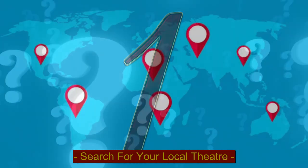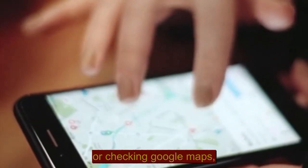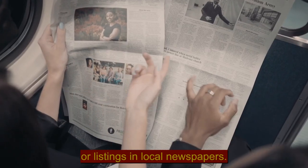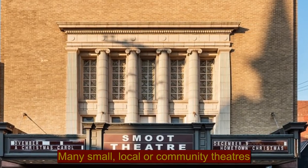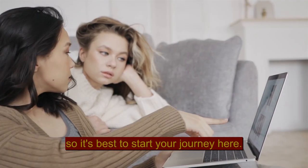Step 1: Search for your local theatre. Begin by asking friends, searching the internet, or checking Google Maps, Facebook groups, or listings in local newspapers. Many small, local or community theatres have a website or social media presence, so it's best to start your journey here.